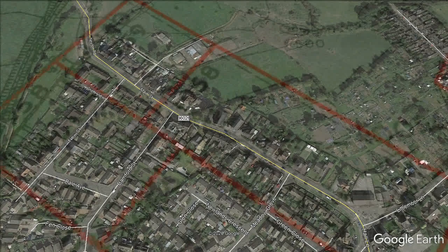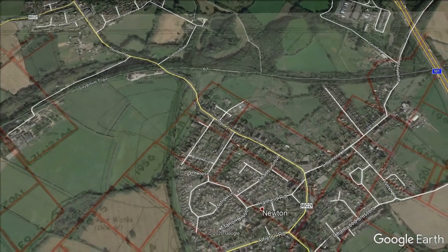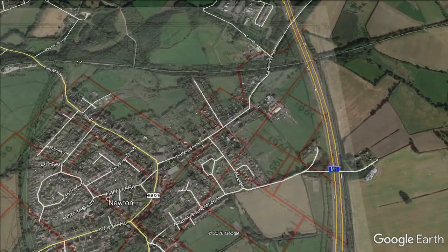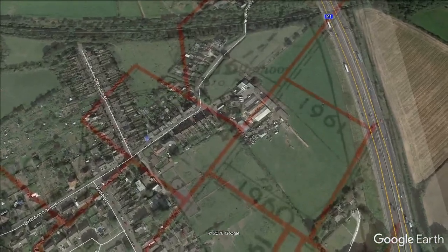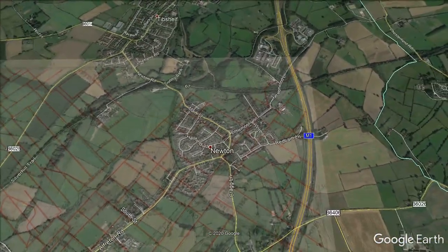The highest output at A Winning was 578,059 tonnes in 1957. The highest manpower was 1,342 in 1952, when 519,304 tonnes of coal was processed.